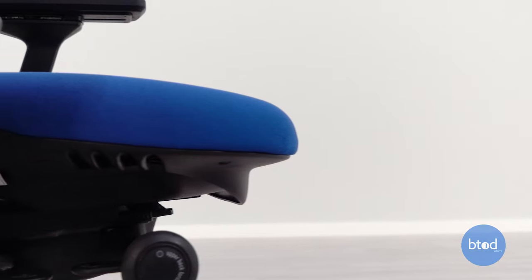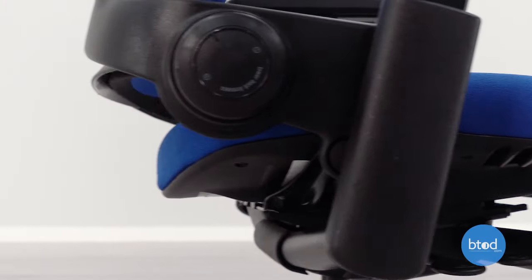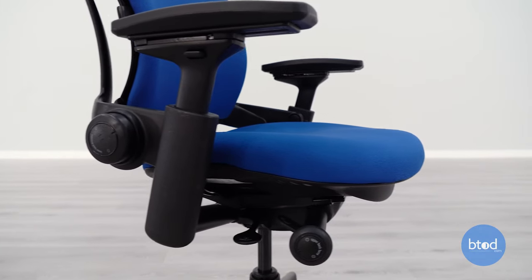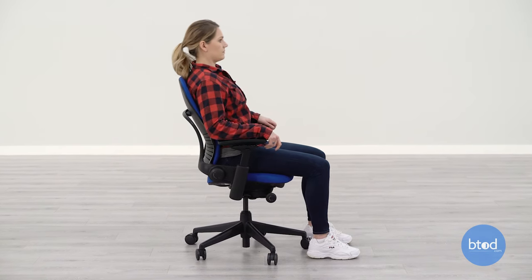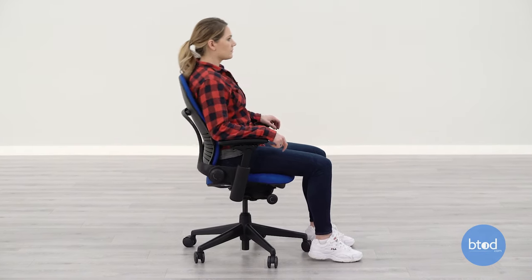While most users do love the seat comfort on the Leap V2, it has been known to be a bit too thin for users who want a nicely thickly padded seat. Additionally, if you're looking for a chair that you can easily rock back and forth in, this probably isn't going to be the best option out of the list.